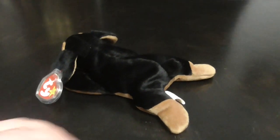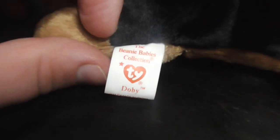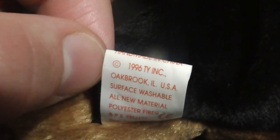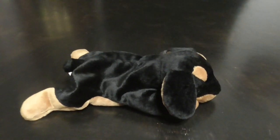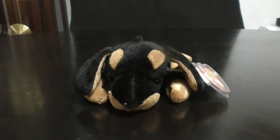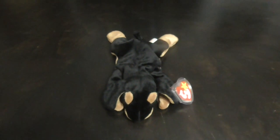Here he is. Dobby. Copyright 1996 TY Inc. PE pellets. There he is on this side. Now it's time to show him down to eye level. There he is down to eye level, and there he is up top.